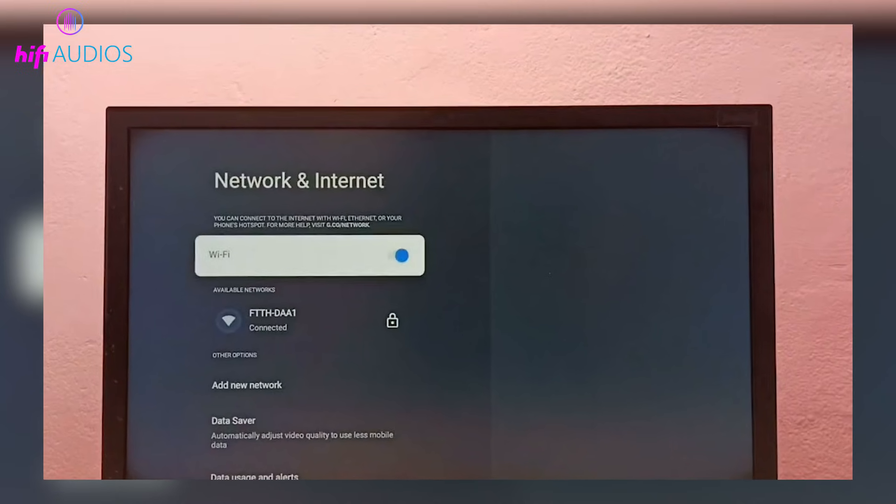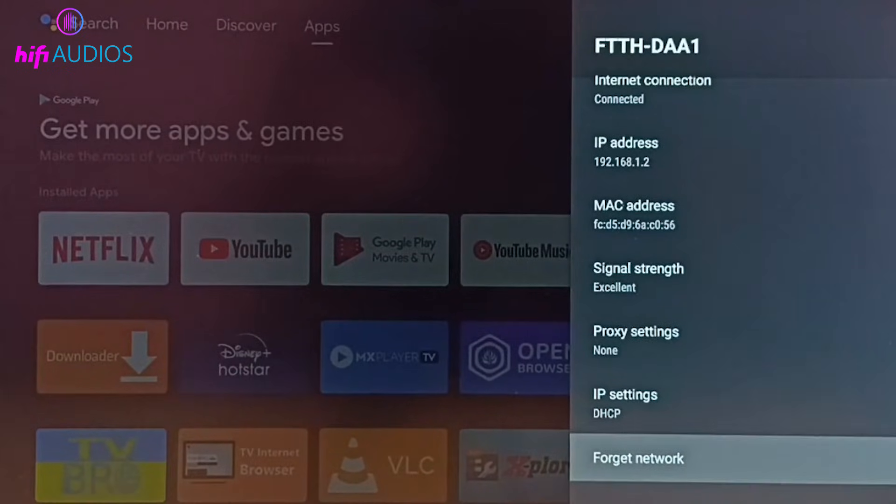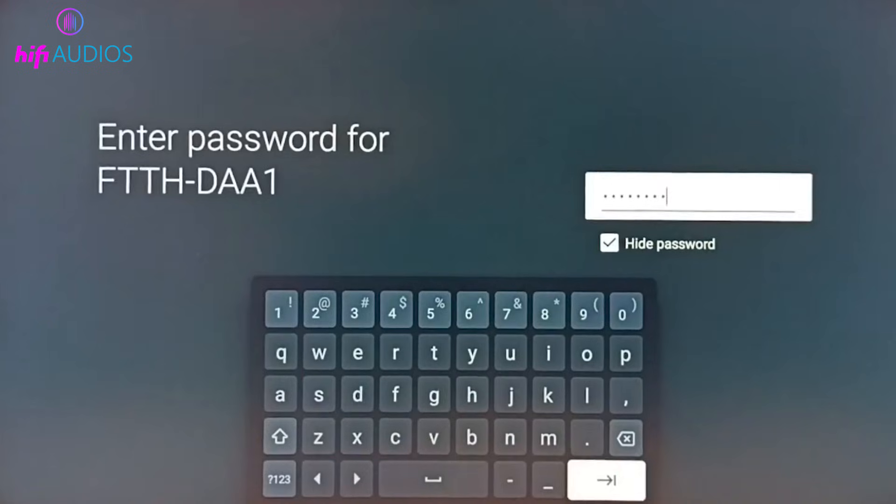Next, go into your TV's network settings, select your Wi-Fi network, choose the option to forget it, and then connect again by entering the Wi-Fi password manually.